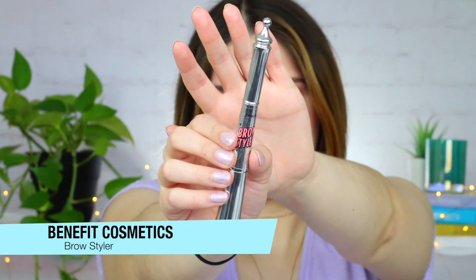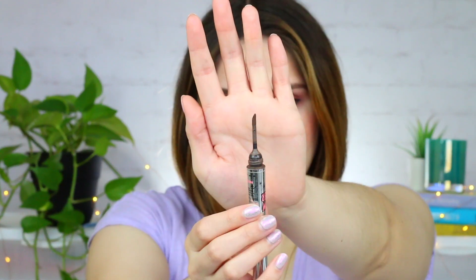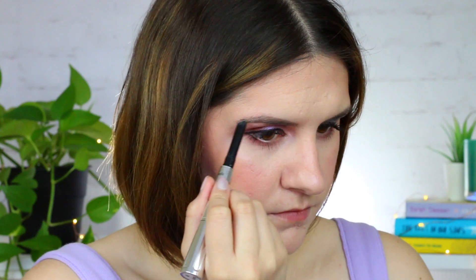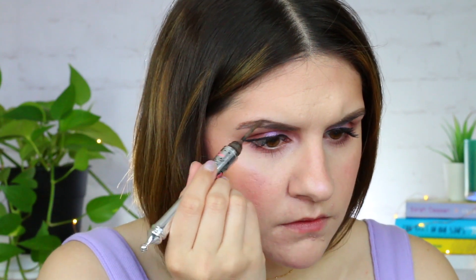Next I wanted to mention this brow styler from Benefit Cosmetics. I feel like this is a really unique product — it's a two-in-one wax pencil and brow powder. It is absolutely perfect for defining your brows and also filling them in, leaving your brows looking super soft and natural. I love using the wax pencil to help define my brows a little bit, and I also really love the powder end because it just creates this beautiful soft blur to your brows.